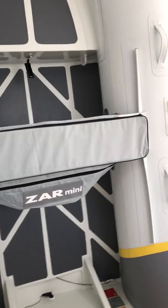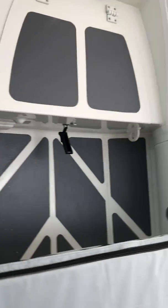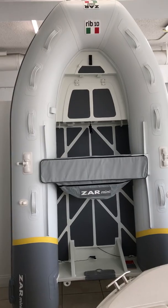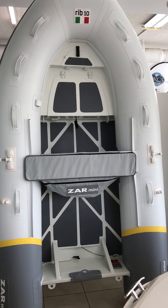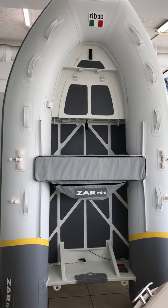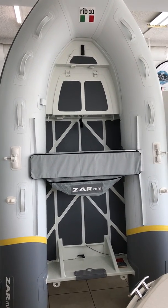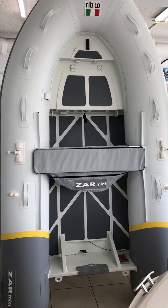One last feature: every boat comes with a full-length keel guard. The boats are offered in both Hypalon and PVC. We greatly recommend Hypalon for anyone in warm, subtropical, or tropical climates, but for those who want a less expensive alternative or are in a colder climate, thermally welded PVC is a fine choice as well. Thanks — if you have any questions, see your authorized Czar Mini dealer anywhere around the world.